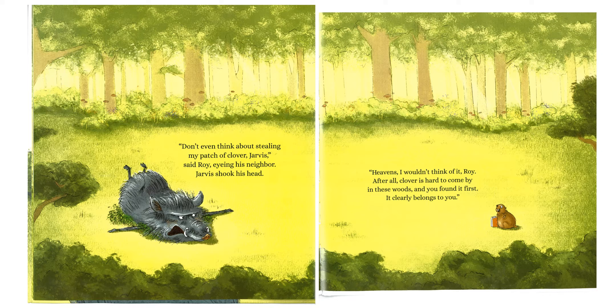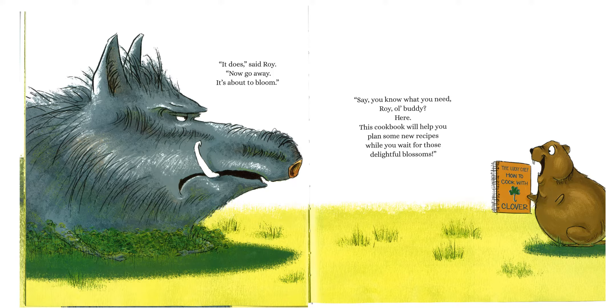"Don't even think about stealing my patch of clover, Jarvis," said Roy, eyeing his neighbor. Jarvis shook his head. "Heavens, I wouldn't think of it, Roy. After all, clover is hard to come by in these woods, and you found it first. It clearly belongs to you." "It does," said Roy. "Now go away, it's about to bloom."